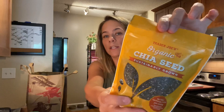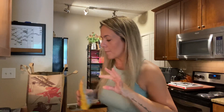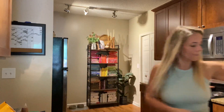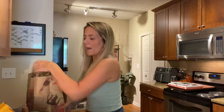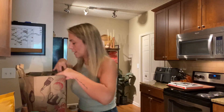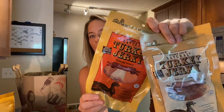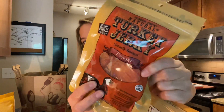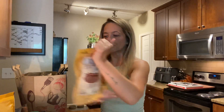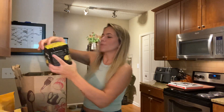I got some chia seeds because I want to start making overnight oats again and I'm incorporating some carbs back into my diet. I have not tried chia seeds before, so I thought I'd do an overnight oat with coconut milk, chia seeds, oats, maybe a little honey, some dates, and frozen fruit. I also got two turkey jerkies — one is teriyaki and one is original — big pieces of turkey jerky. Look at this whole piece!